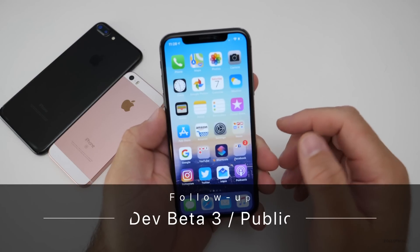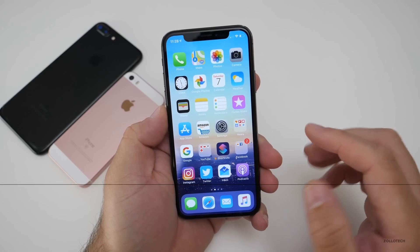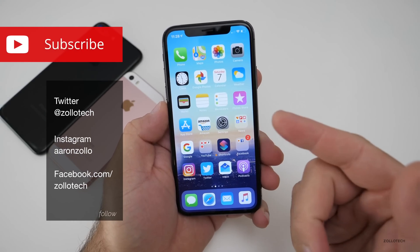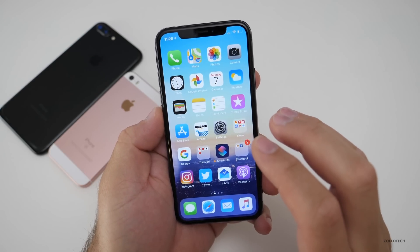Hi everyone, Aaron here for Zollotech. iOS 12 Public Beta 2 and Developer Beta 3 have been out for a while now, and I've been using it since Developer Beta 3 came out. I think I have a pretty good idea about how this is going.